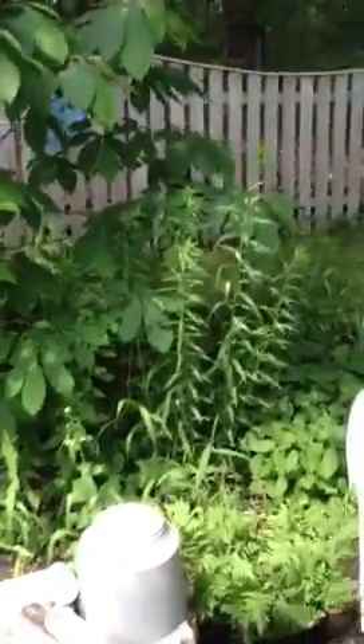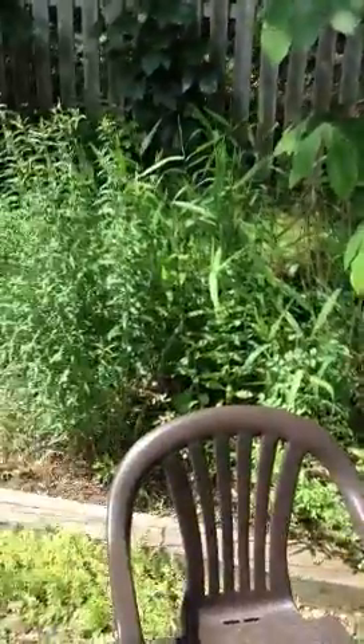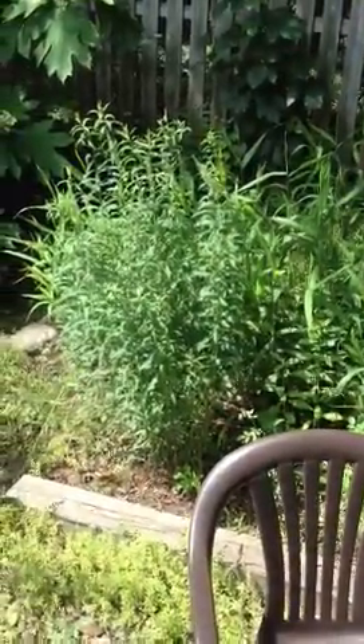As far as the garden is concerned, it's a bit messy right now. I've got a lot of weeding and transplanting to do. Things have kind of overgrown.